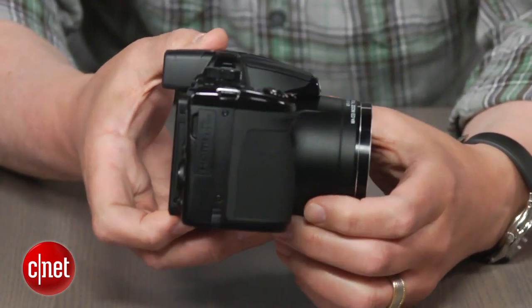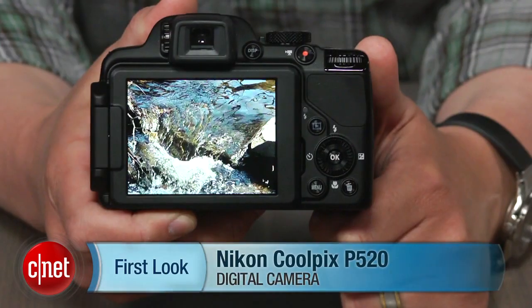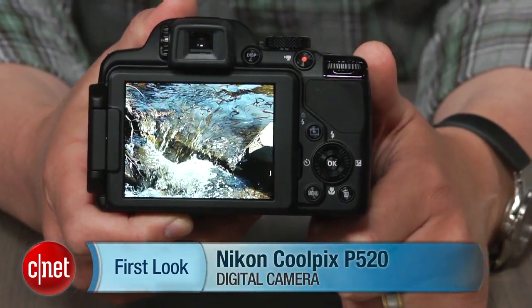All in all, a very good package if you're looking for more of a point-and-shoot experience than a digital SLR. I'm Josh Goldman and that's the Nikon Coolpix P520.